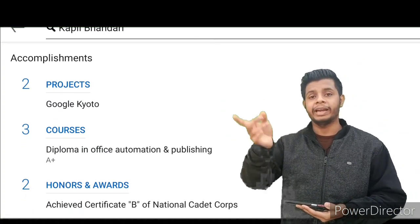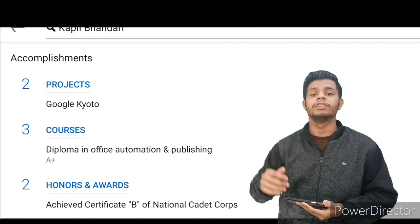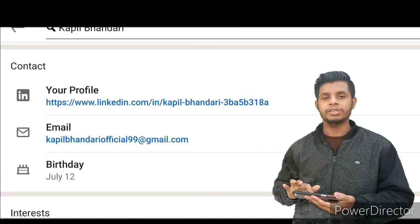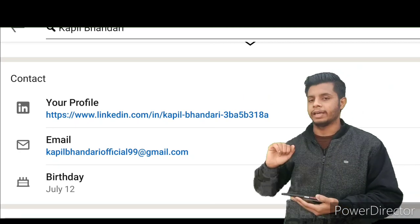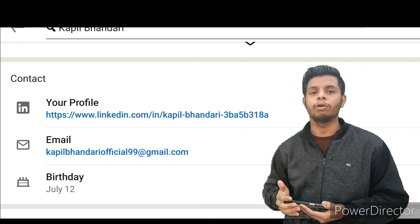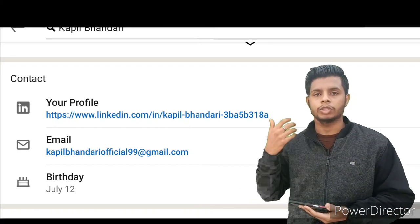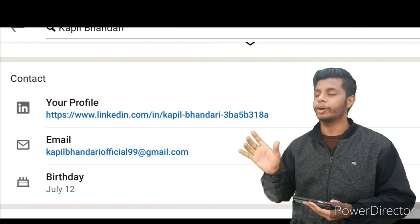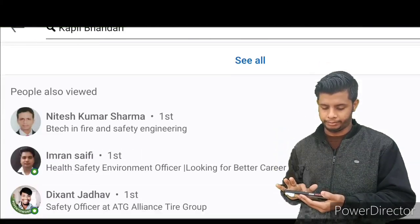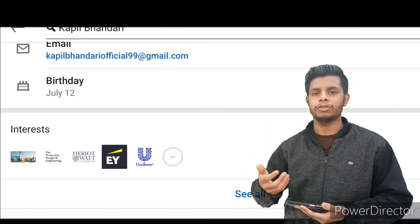The next section is 'Accomplishments,' which includes projects you have completed — academic projects if you're a fresher, or work-related projects if you have experience — as well as courses, honors, and awards. After that, under 'Contact,' you can find a link to your profile. Copy that link and paste it into your resume so employers can directly visit your LinkedIn profile and check your digital presence. You can also mention your interests and any recommendations or reviews you have received.